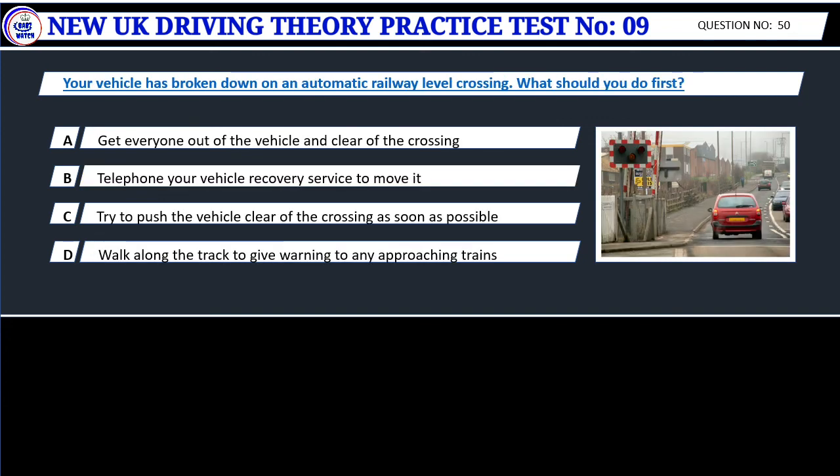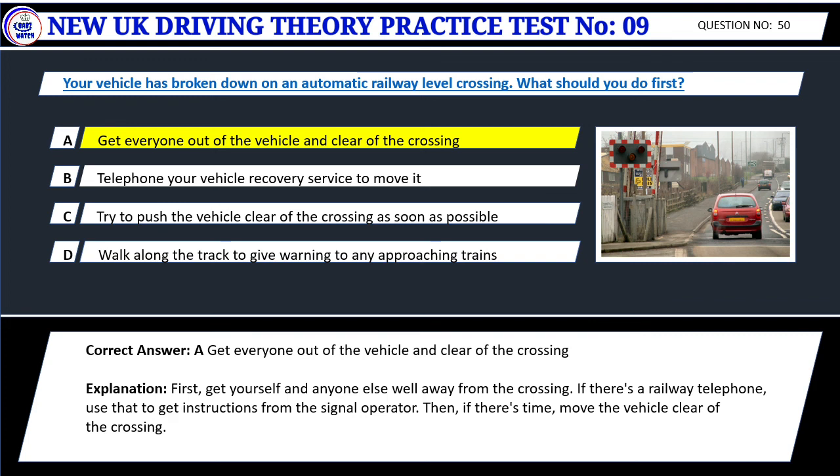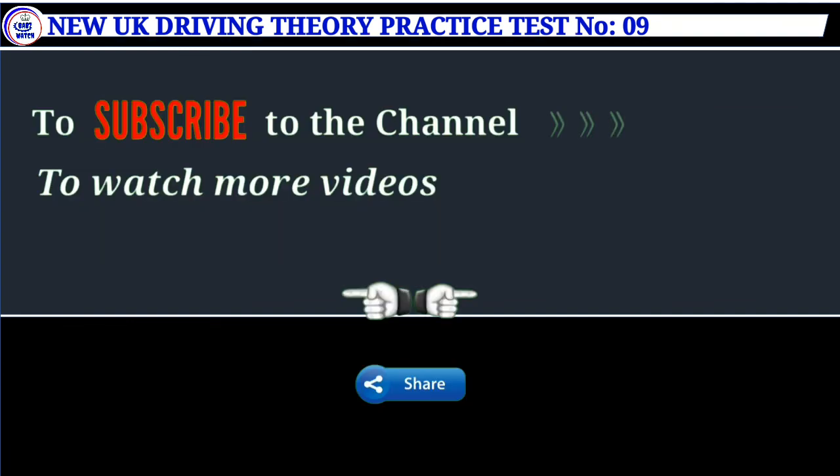Question 50. Your vehicle has broken down on an automatic railway level crossing. What should you do first? A. Get everyone out of the vehicle and clear of the crossing. B. Telephone your vehicle recovery service to move it. C. Try to push the vehicle clear of the crossing as soon as possible. D. Walk along the track to give warning to any approaching trains. Correct answer: A. Get everyone out of the vehicle and clear of the crossing. First, get yourself and anyone else well away from the crossing. If there's a railway telephone, use that to get instructions from the signal operator. Then, if there's time, move the vehicle clear of the crossing.